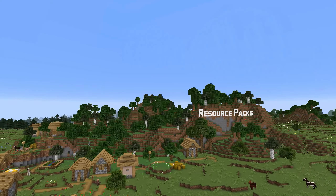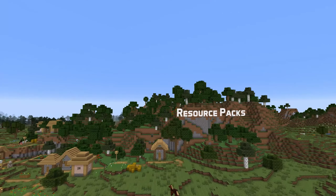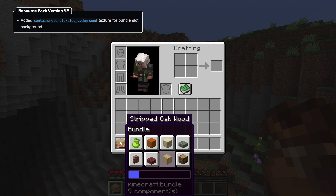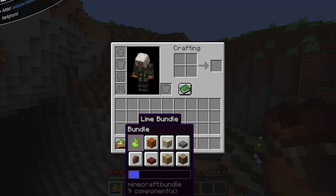And that brings us to the news for packmakers. This version ups the resource pack version to 41, with a new sprite under Container Bundle Slot Background, which can be used to change the slot background of items in the bundle tooltip.